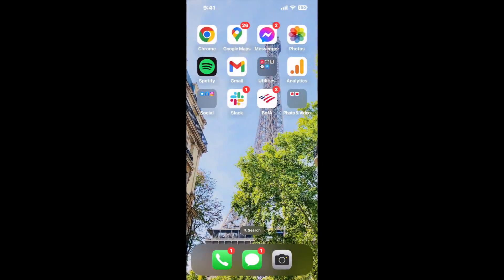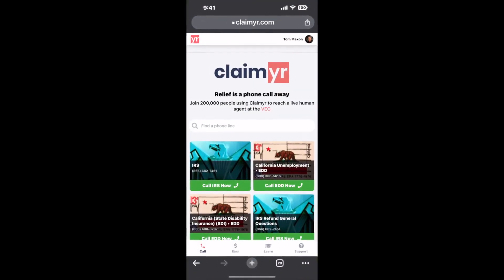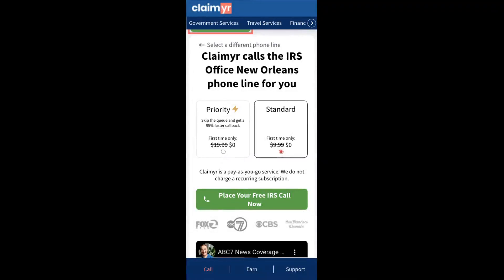I built a calling tool. To use it, open up your browser, go to claimer.com, and search for the IRS Office New Orleans option.